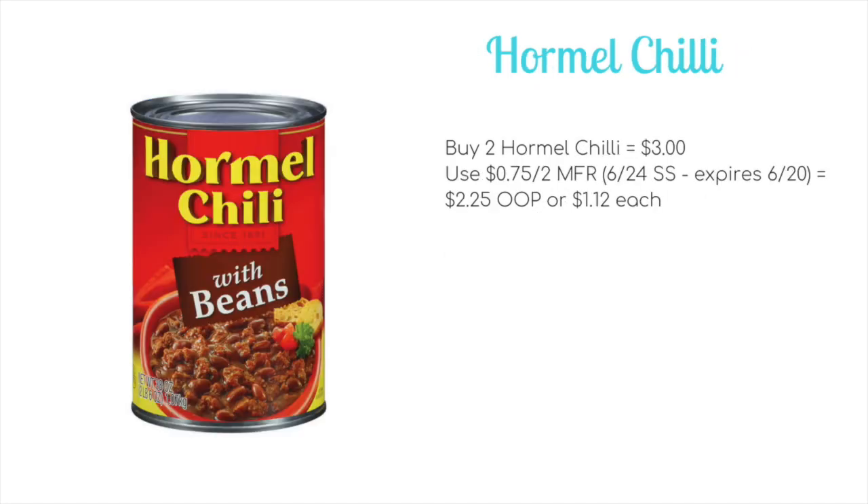We have a Hormel chili deal on Sunday and Monday only, because the coupon expires on the 20th. You could buy two Hormel chilies for $3, use a 75 cent off two manufacturer coupon from the 6/24 Smart Source, and you'll pay just $2.25 out of pocket, or $1.12 per can.